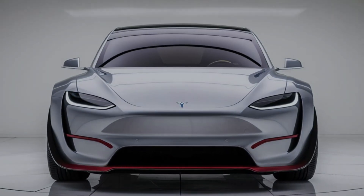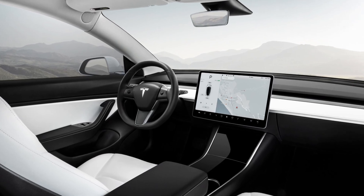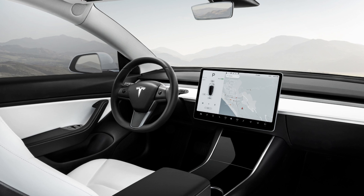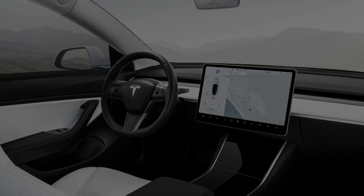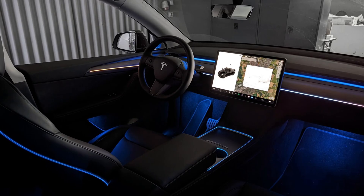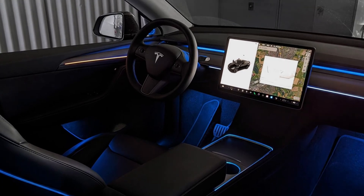Tesla has also upgraded the audio system. The Model Y Juniper now boasts 14 strategically placed speakers, including subwoofers near the front and back seats. Tesla claims this new audio setup delivers 20 percent more bass response and 15 percent better clarity than the previous model, offering an immersive listening experience whether you're tuning into a podcast or music playlist.